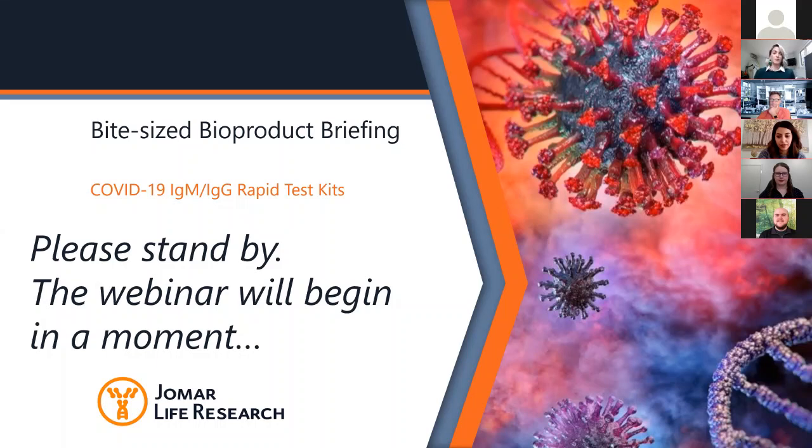Looking forward to sharing this information with you guys today about cutting-edge COVID-19 research products for Australian and New Zealand researchers. I'd love to know if your labs are still up and running, if you are doing COVID-19 research, if you are thinking about it, or trying to put together a project — we love hearing your stories. Please let us know and feel free to join in the conversation.